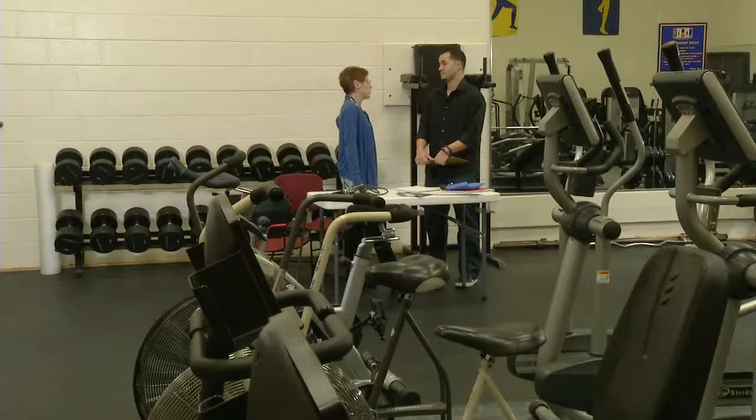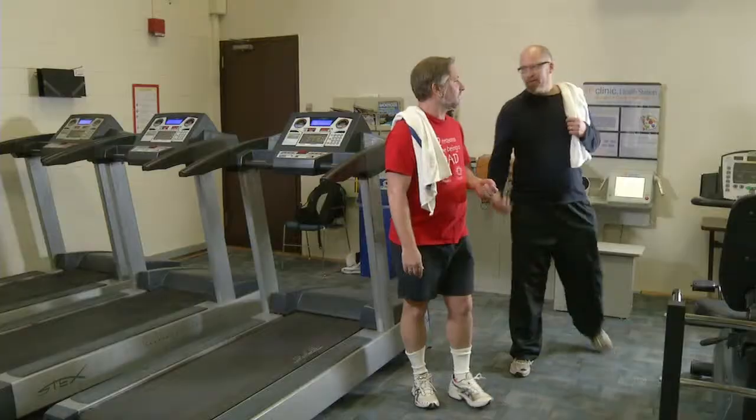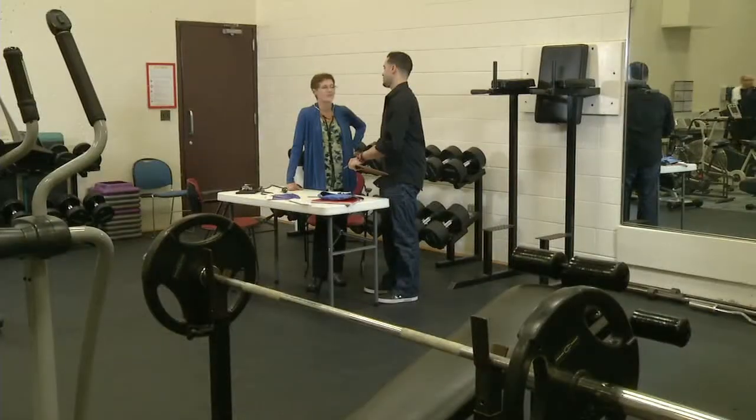Hey, they're here again today. Who's that? Some study going on. You go over there, you get a blood pressure test, and they give you $20. I got $20 out of it yesterday. I'm going to go check them out.